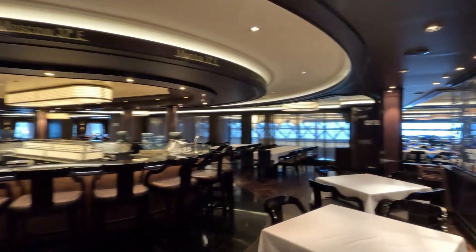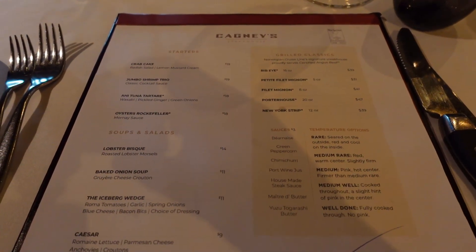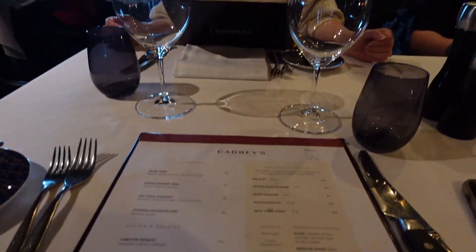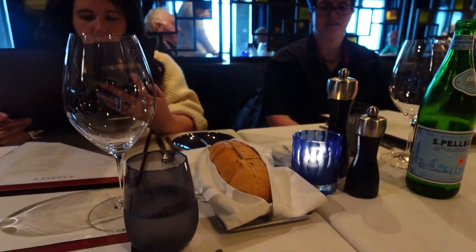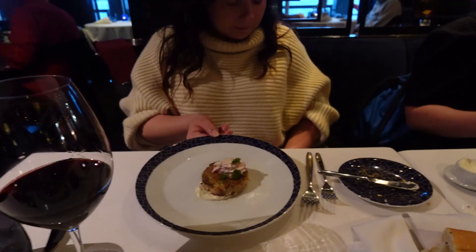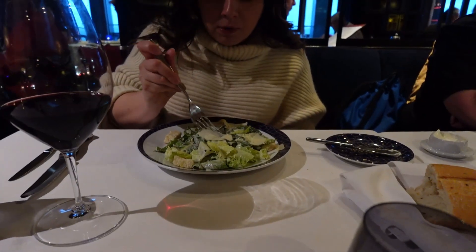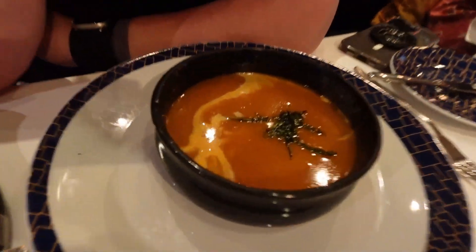Then you get into your entrees. You can get a bone-in veal chop, some prime rib, surf and turf which has a $20 supplement on your dining package, Australian lamb chops, and a pork chop. As a general rule, I would never recommend a pork chop or a veal chop when you're out. The lamb chops are fantastic, the prime rib is pretty good, and the surf and turf is very good. If you love pork chops, go for it — it's just my rule of thumb that I generally won't recommend things that are very normal and you can get anywhere.